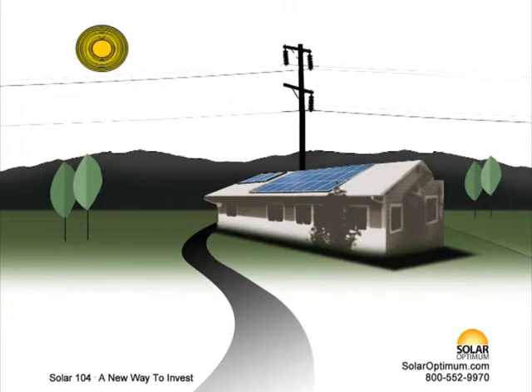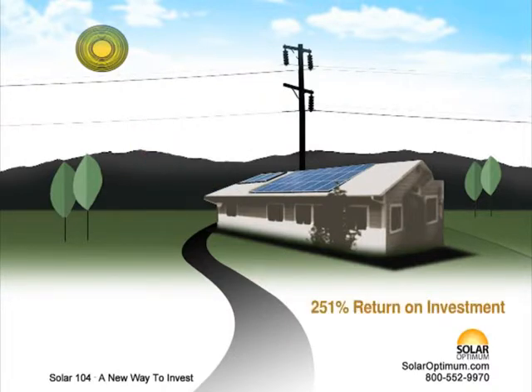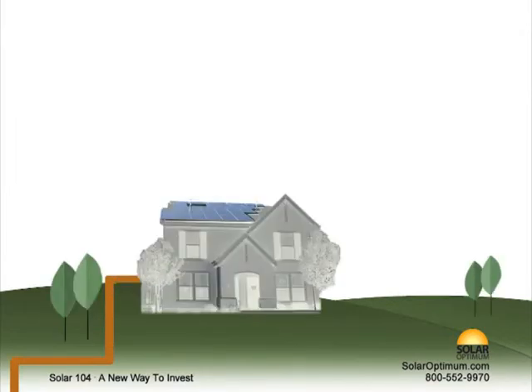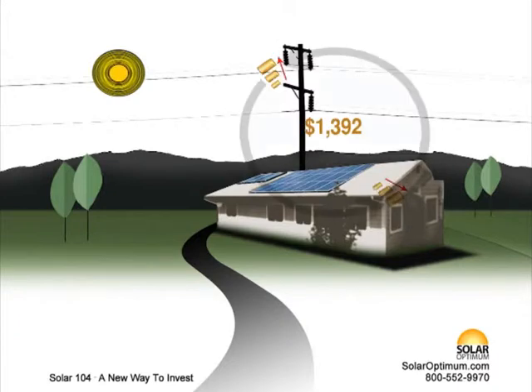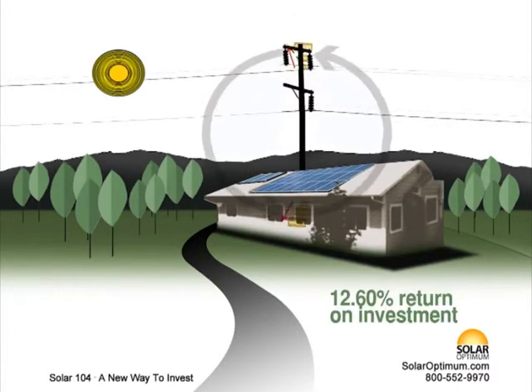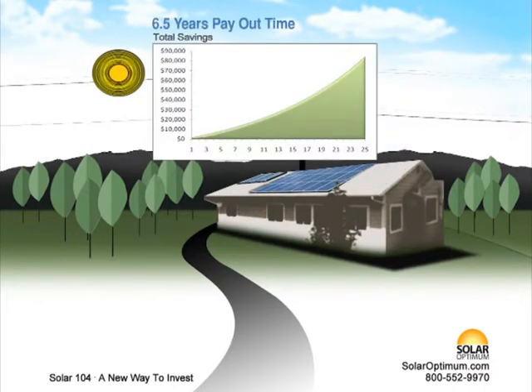When the installation is complete, you will instantly experience a maximum property value increase of $27,820. That's an instant 251% return on investment. In addition, every month for the life of the solar panels — 25 plus years — you will save about $116 on electric costs. This translates into $1,392 per year, or a 12.6% return on investment for the next 25 years. Within six and a half years, the savings will have paid for the solar panels, not factoring in the property value increase.